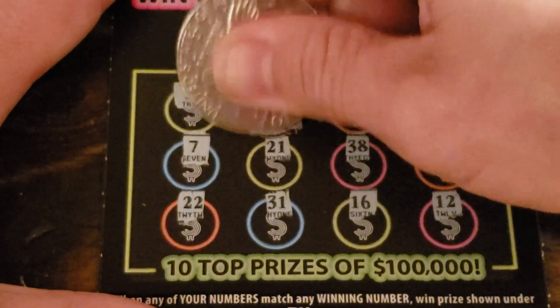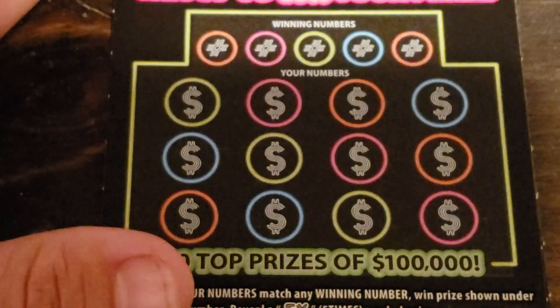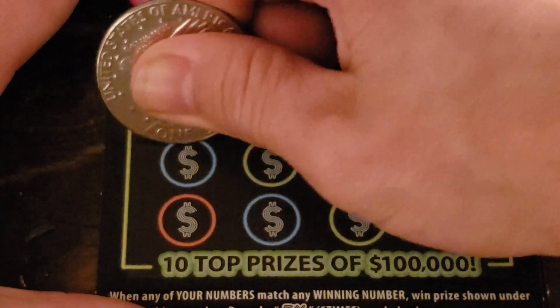Let's see what we got — 25! We got 25 dollars right there. That's good, that's five dollars profit. I'll take that absolutely.